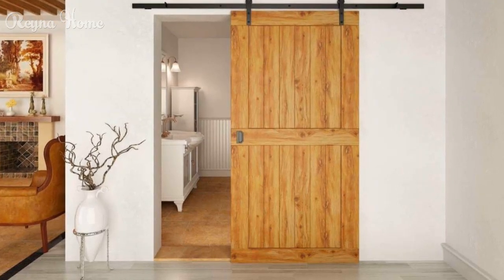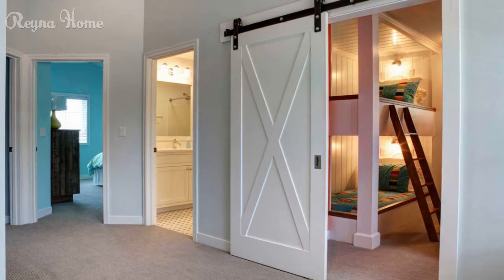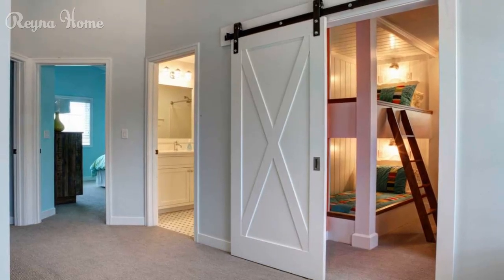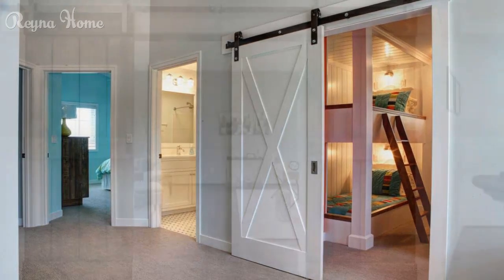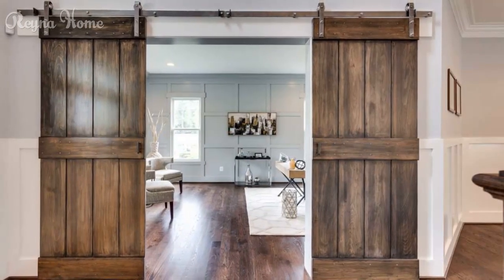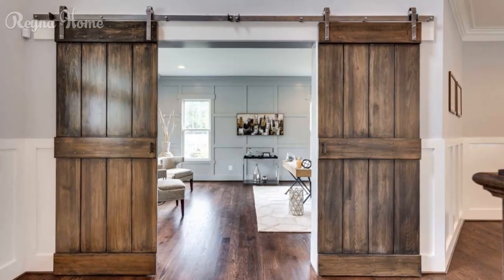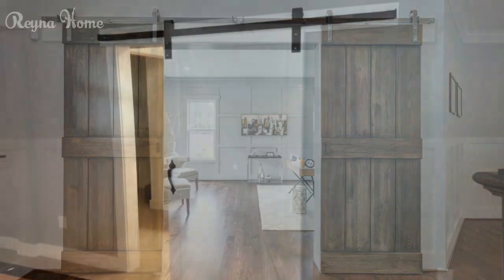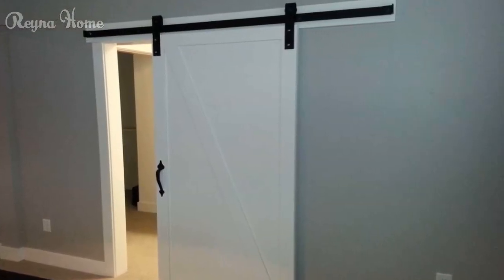Use metal or glass for a sleek and industrial look. Metal or glass are materials often used in industrial settings such as factories, warehouses, or offices. They can create a sleek and industrial look for your barn door, with a shiny and transparent appearance that reflects light and space. You can use metal or glass to build a framed or frosted barn door.